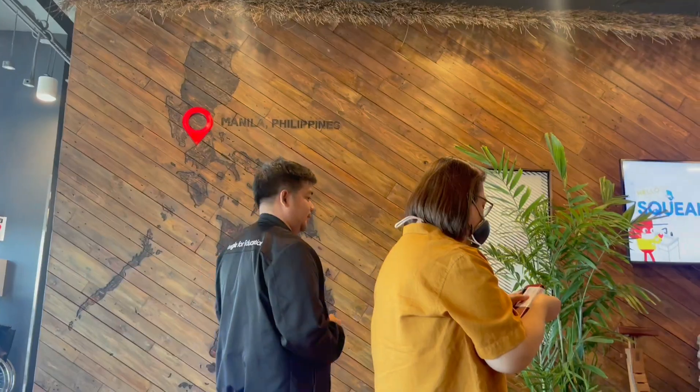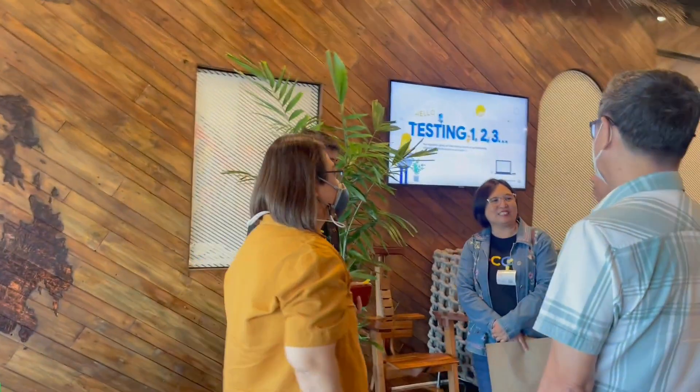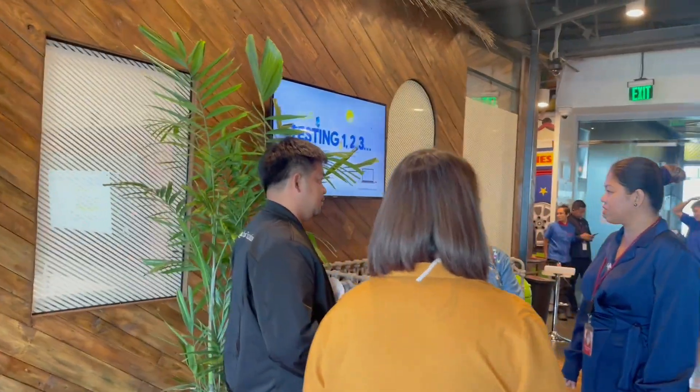Hey everyone, it's Jeremy, your specialist at the National Educators Academy of the Philippines Region Bank and BeCol Project Lead. And today, we're bringing you with us as we visit the Google Philippines headquarters to showcase our BeCol Project.